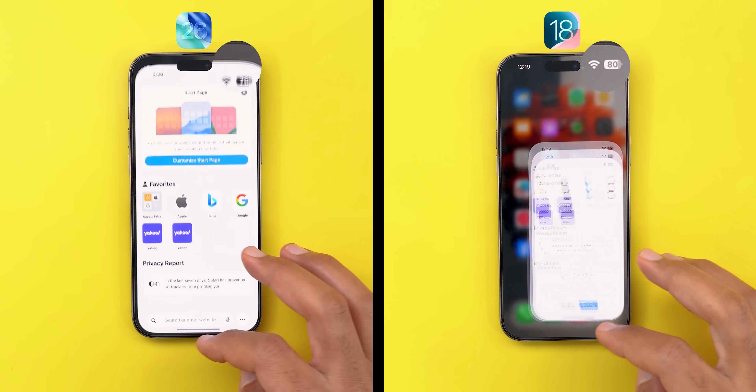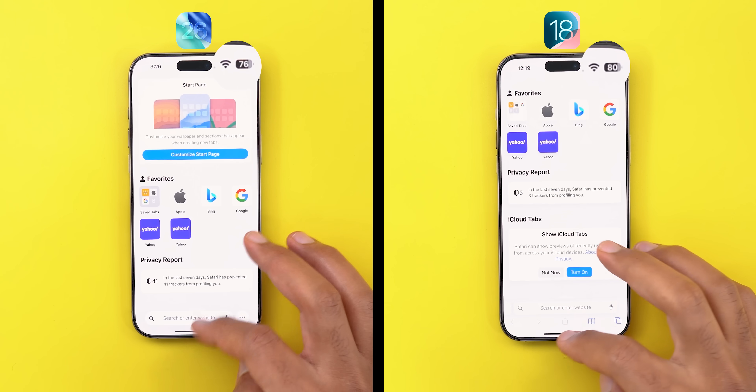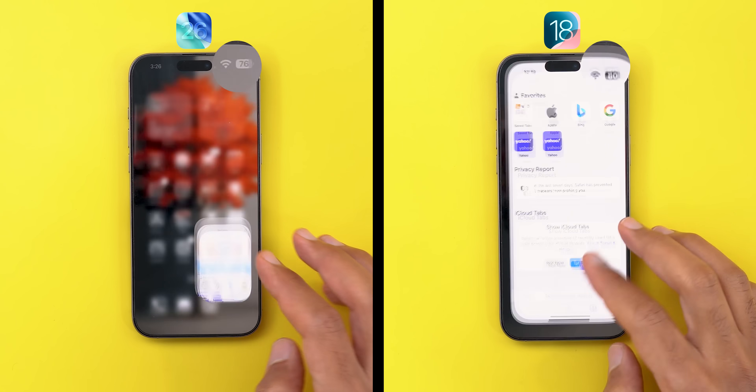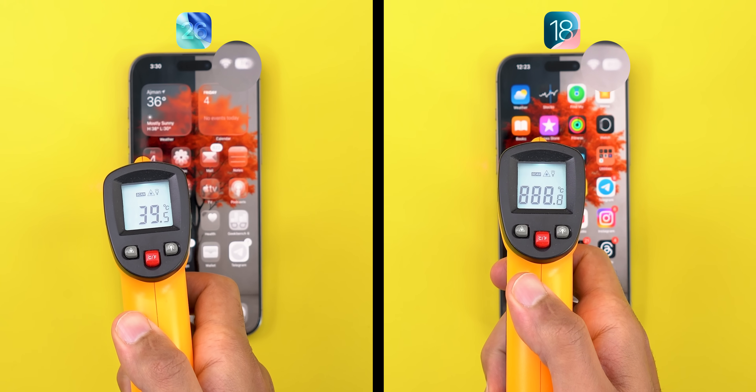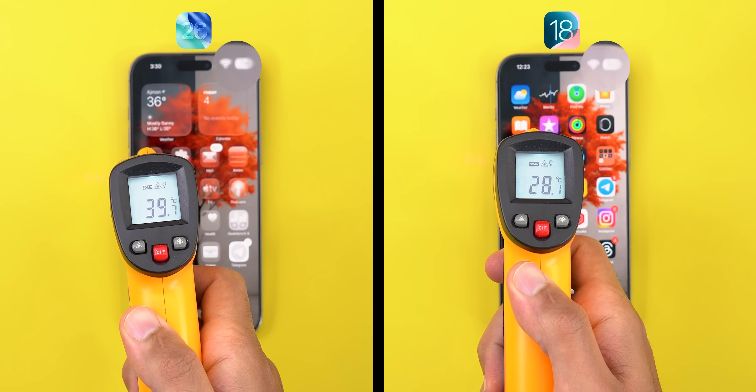In this video you will see some shocking results on how Apple's liquid glass animations could impact your iPhone's battery. Spoiler alert: it consumes 13 times more battery than iOS 18, so let me show you how.